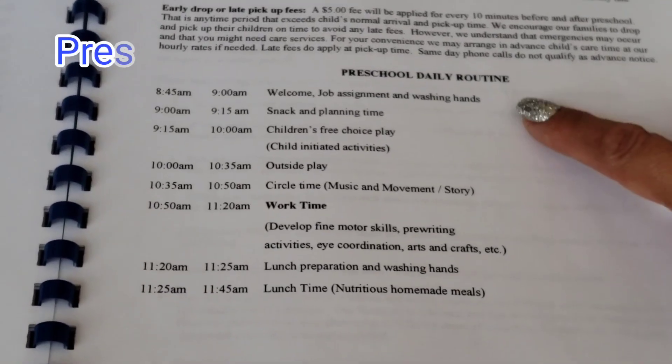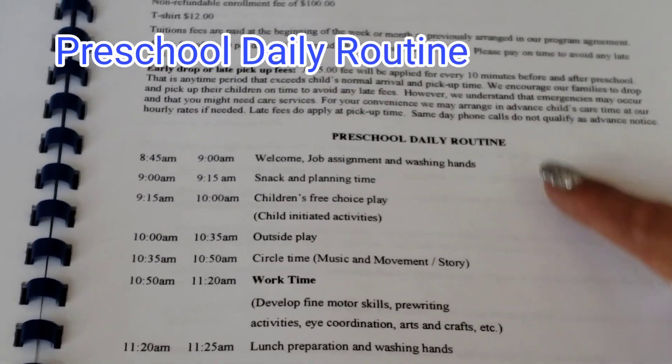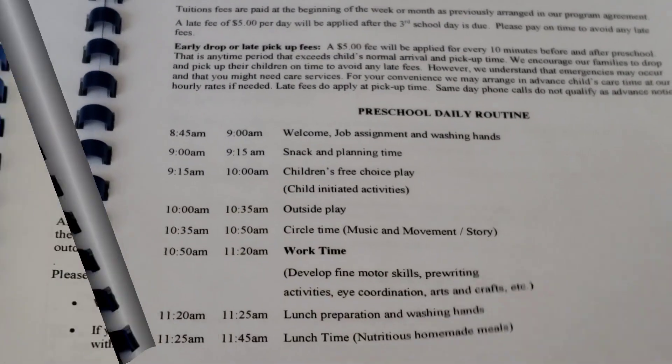Here is our preschool daily routine — you may put the routine of your own program in this section.